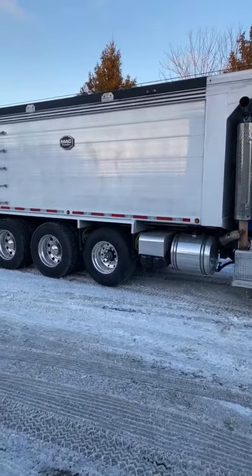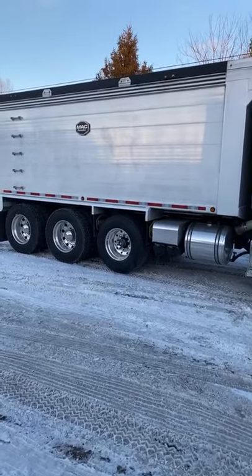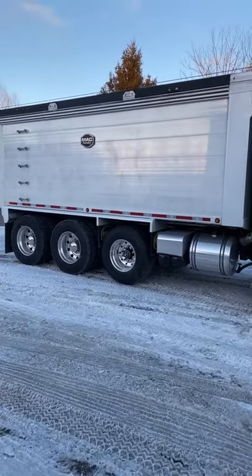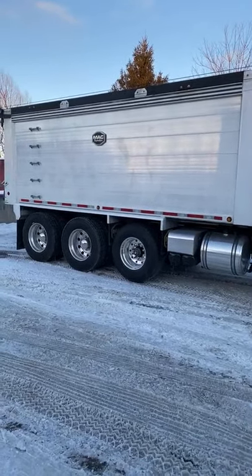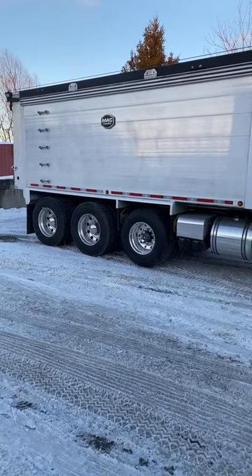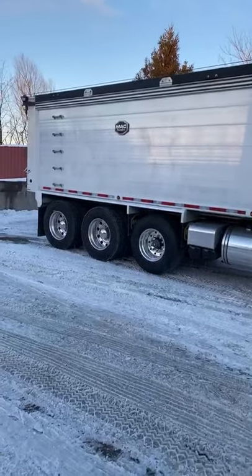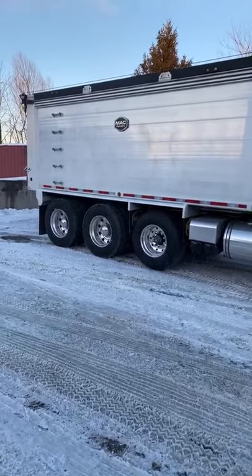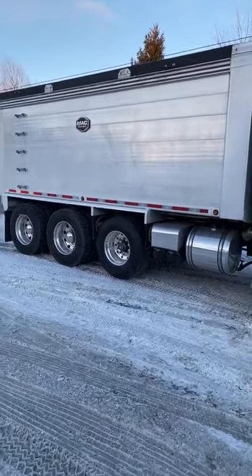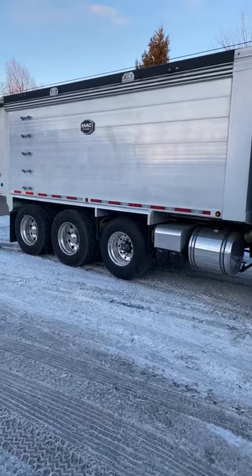We will probably replace that axle. Our older dump truck, our T-800, had air suspension as well — the eight-bag suspension. When you had a load on, that thing would really lean from side to side, especially going around corners — it was a little scary. So I would definitely want a steerable axle on that one. We probably would have put a steerable back on it if we still had it around.